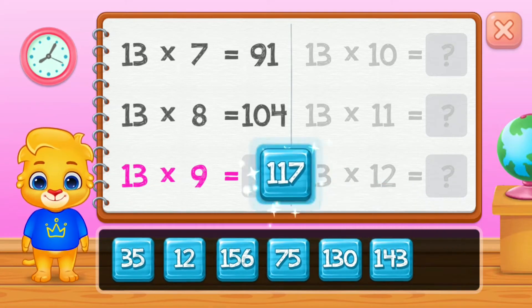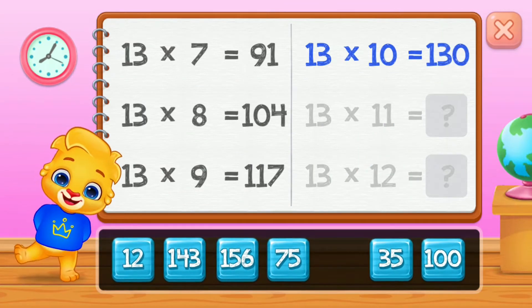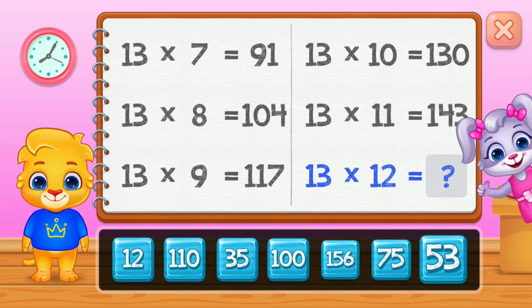One hundred and four, one hundred and seventeen, one hundred thirty, one hundred forty-three. Well done!